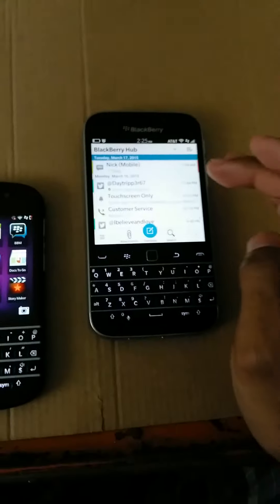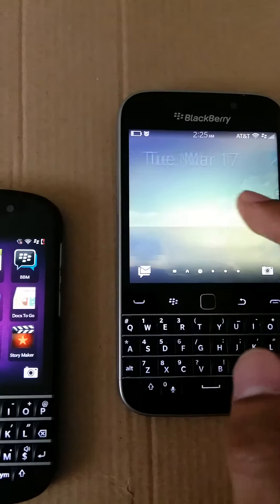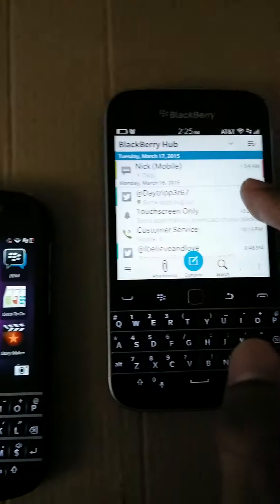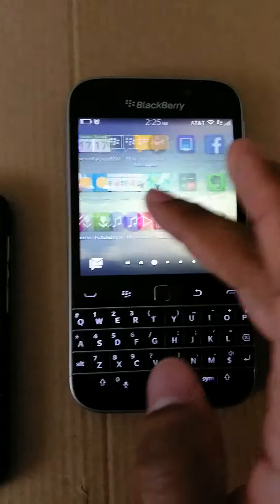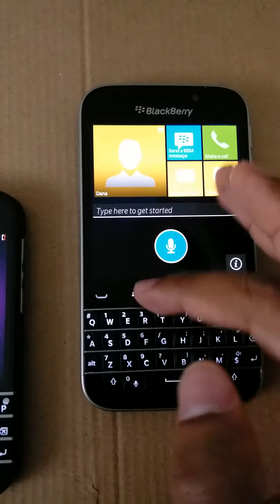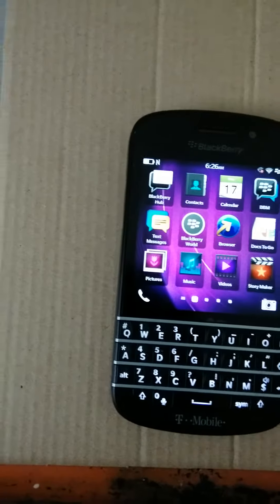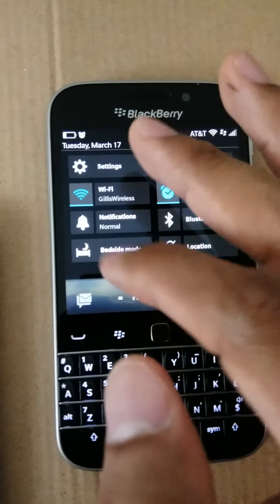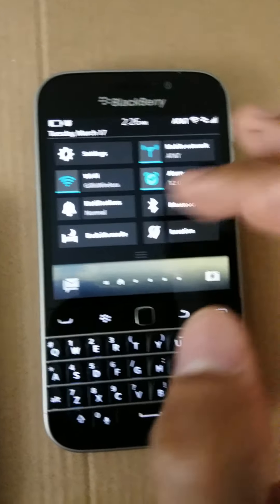Same thing here with the Classic — same operating system. Swipe to the left, got your hub, got your apps. And you can swipe down and get your settings: Wi-Fi, Bluetooth, bedside mode, GPS.